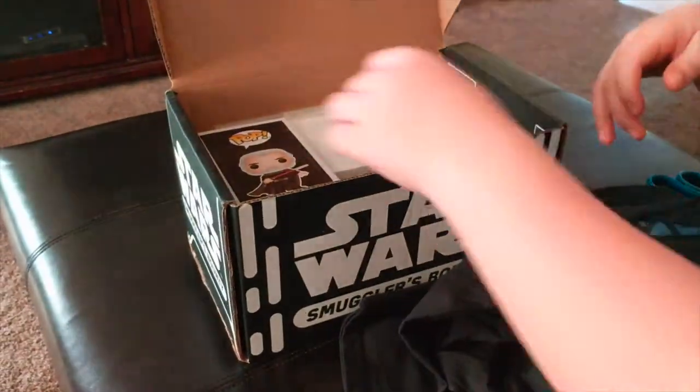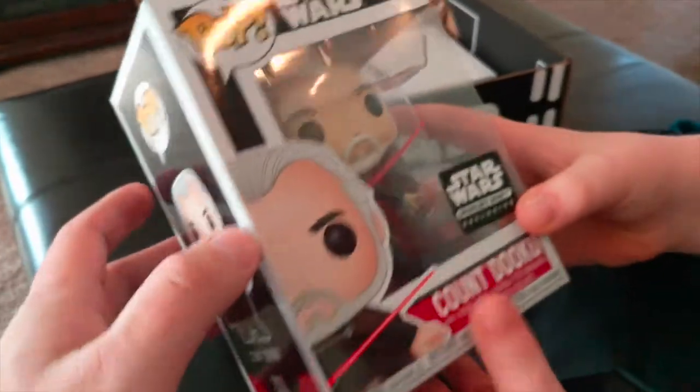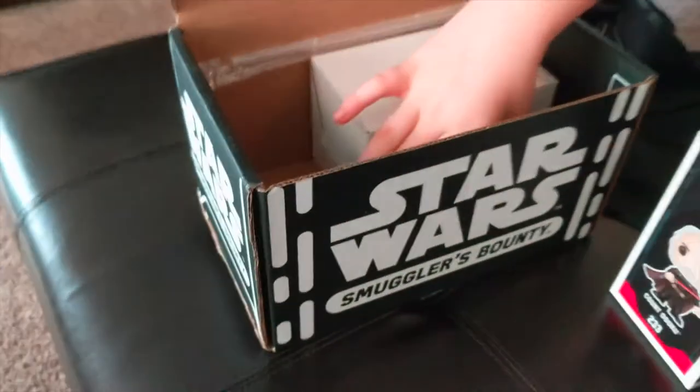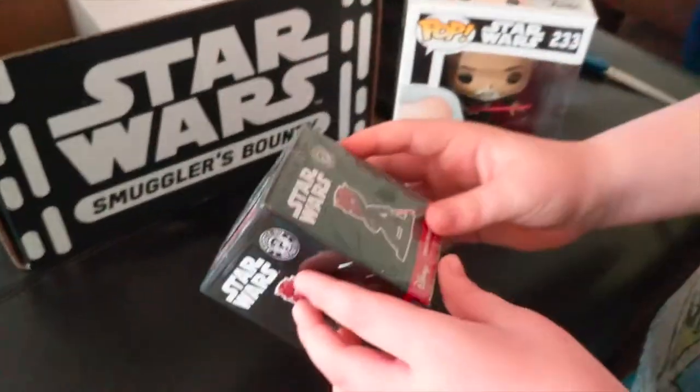We got a Count Dooku Smuggler's Bounty exclusive Funko Pop — nice! We'll open that up in a second. Why is his lightsaber always bent? That's his handle — the handle is crooked.